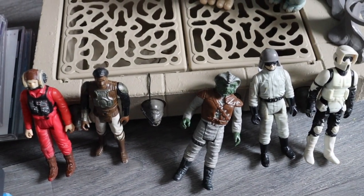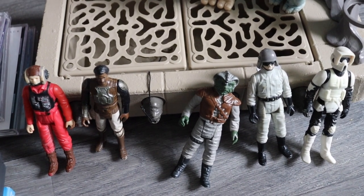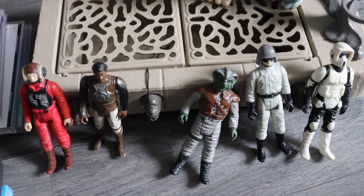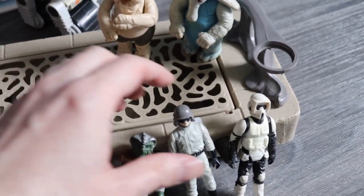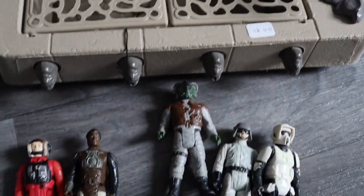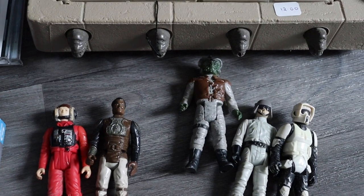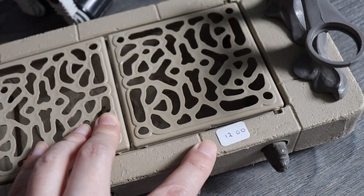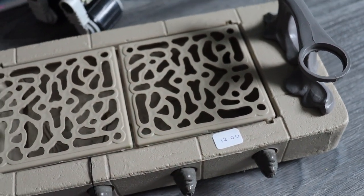He had a couple of others — a 2-1B but he was missing his pipe, and another one that was really beat up. A Ree-Yees — the three-eyed one — but his eyes and ears had been chewed off so I left that. He also had Jabba's Throne for £12. Because I'd bought £10 for the Max Rebo pair and £10 for the other figures — so that's £20 — this would have made £32. I offered him £30 and he said that was reasonable, so I got all that for £30.